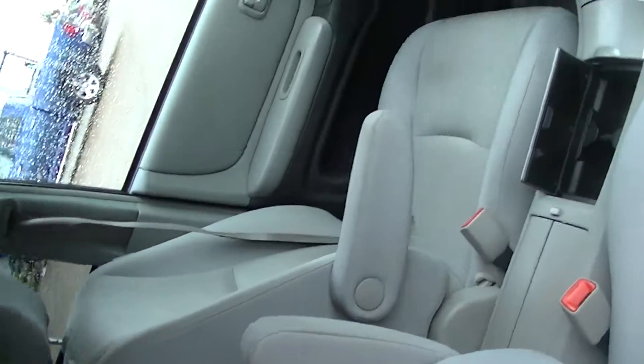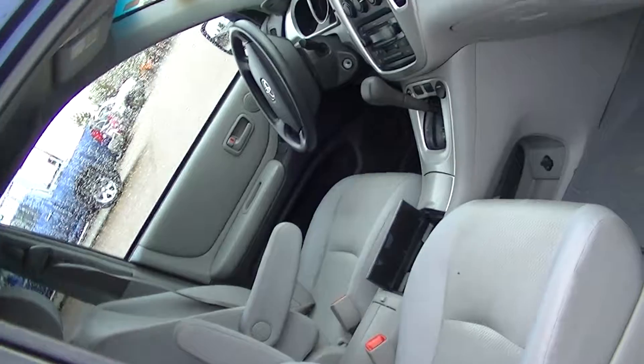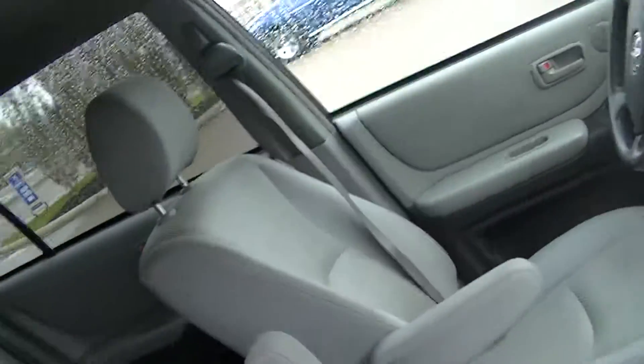Nice interior, no scratches or anything like that. Really well taken care of — it's all shop certified. Sorry if the view is a bit narrow. I'll show you in the back.